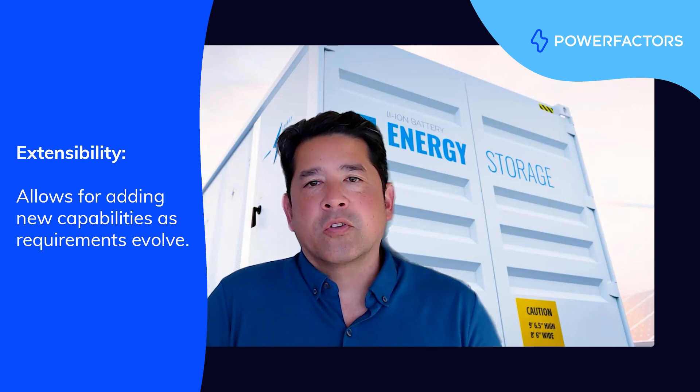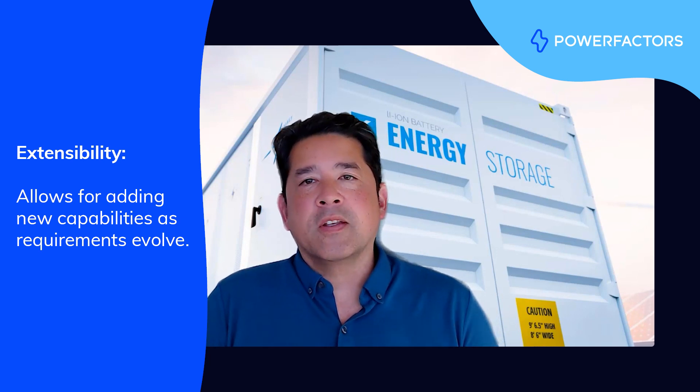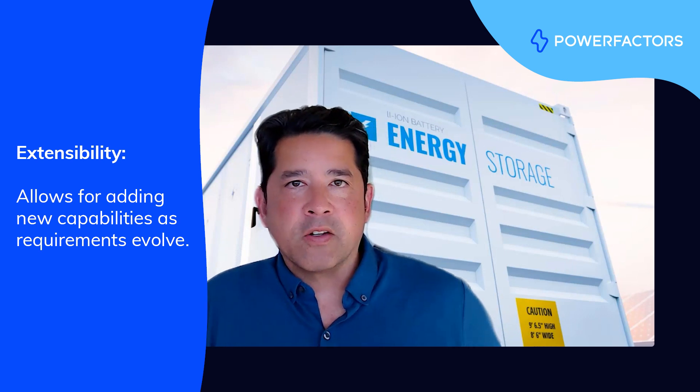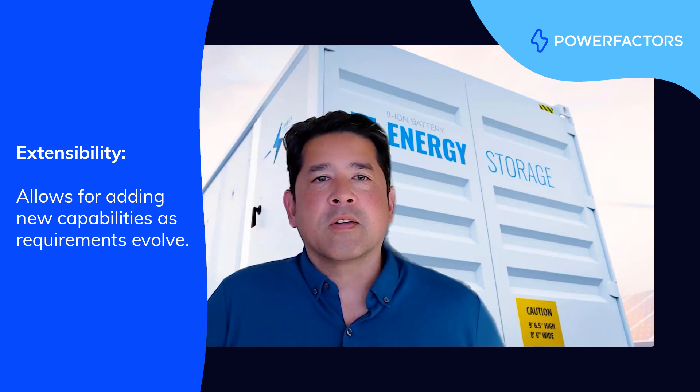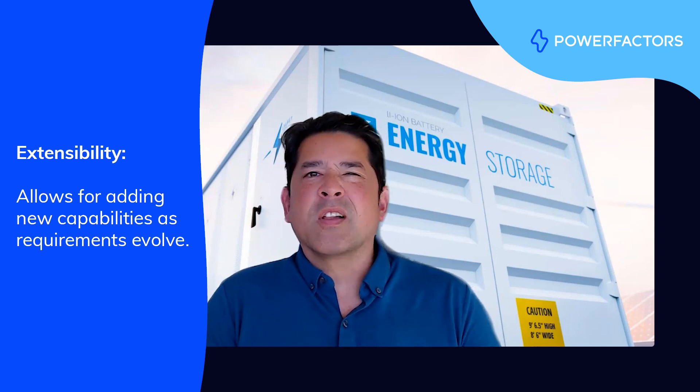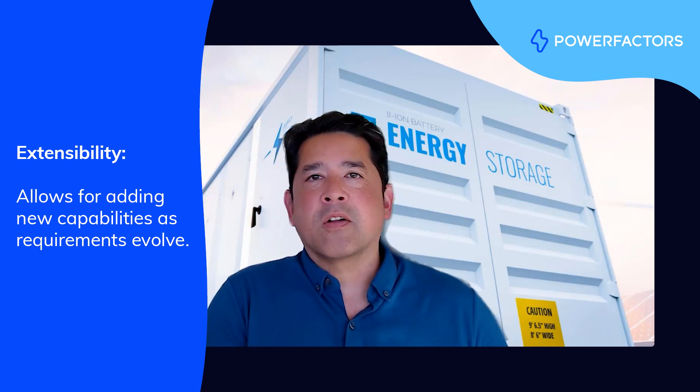Extensibility, in this context, refers to the ability to add new capabilities easily over time without breaking things. For that, we've implemented event-driven and microservices-oriented architecture that allows the development teams to create new features and extend parts of the system in relative independence and with minimal impact on others.